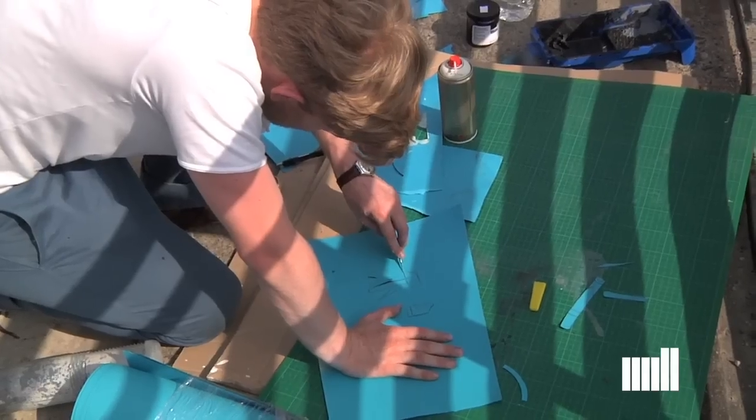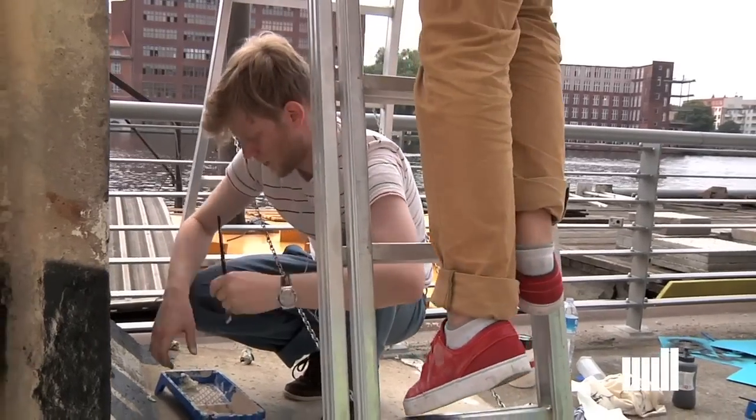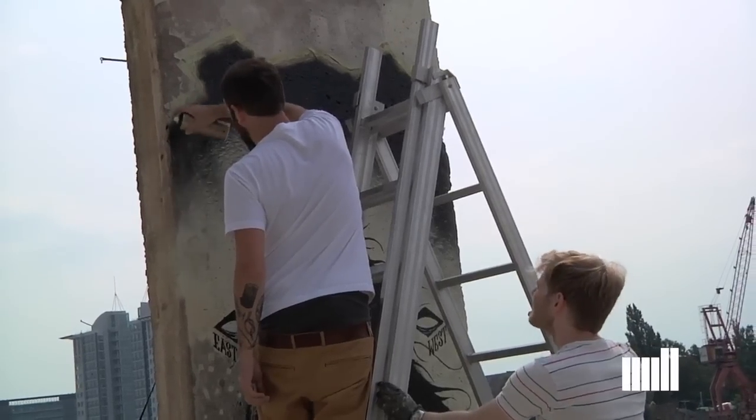I was lucky because my buddy Guillaume, who usually always comes with me and is a really good supporter, came and helped me with the painting on the wall. That was very nice of him and he knows a bit more about spray paint than I do, so that was definitely helpful.